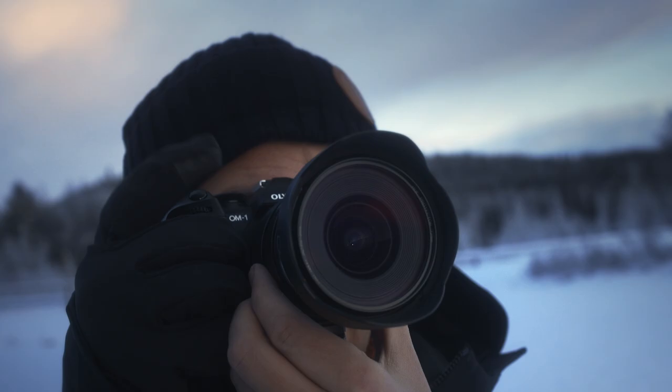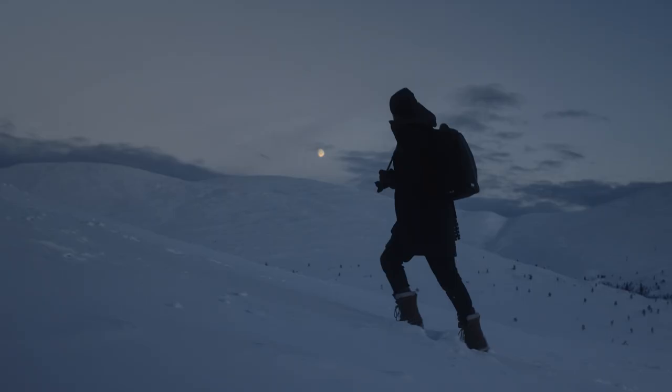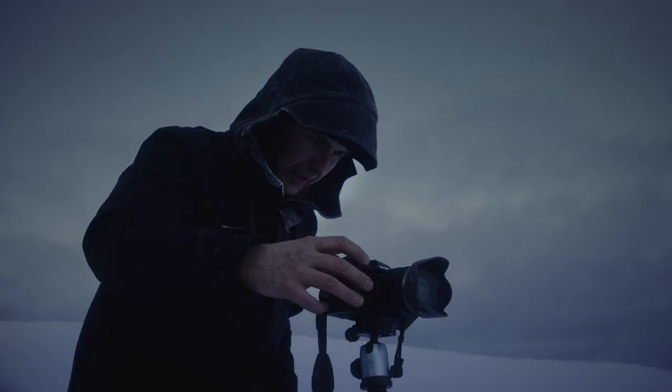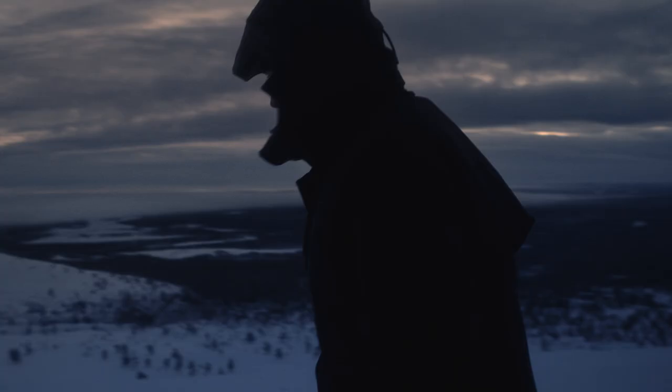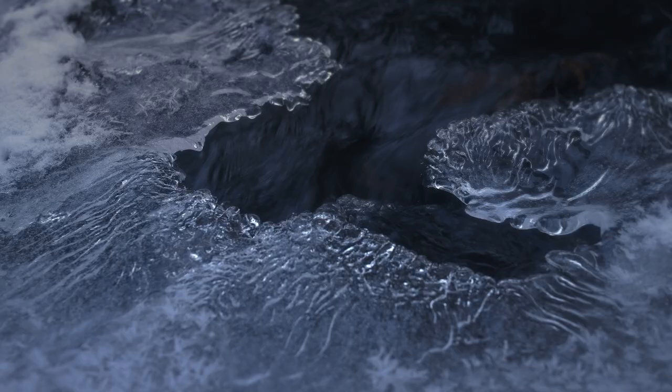I used only one camera and a variety of lenses. When I started using the live composite feature, all technical barriers of long exposure time got much easier to handle. Now I'm able to set the base exposure time of the image and just draw with my lights as long as I need to.